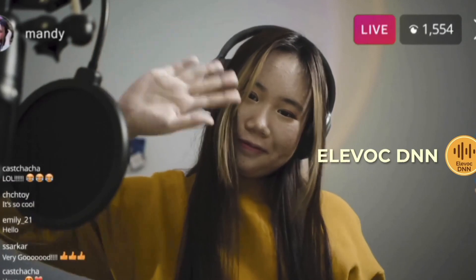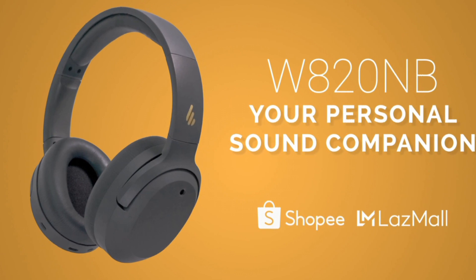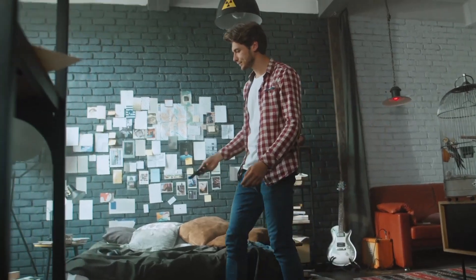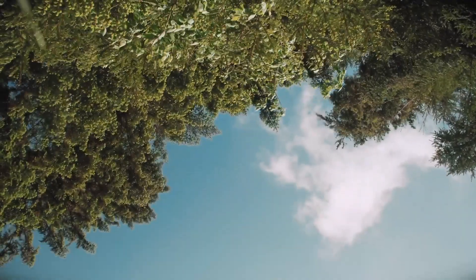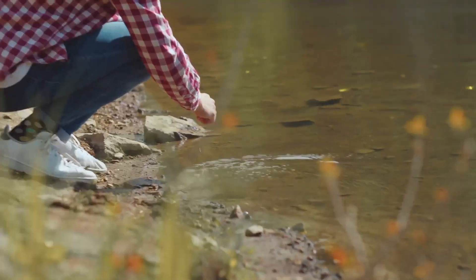The built-in active noise-cancellation technology ensures that every note and beat is heard without any outside distractions, making these headphones your ideal travel companion. The Edifier W820NB offers a comfortable fit with its plush memory foam ear cushions and an adjustable headband, ensuring hours of fatigue-free listening. Its touch-sensitive controls make adjusting volume, skipping tracks, and taking calls effortless. With a staggering 50-hour battery life, you can enjoy uninterrupted music and calls without frequent recharging. Pair your device easily via Bluetooth 5.0, and if the battery runs low, switch to wired mode with the included cable.